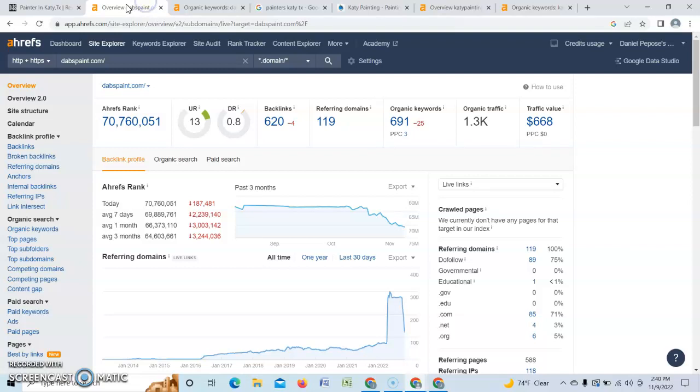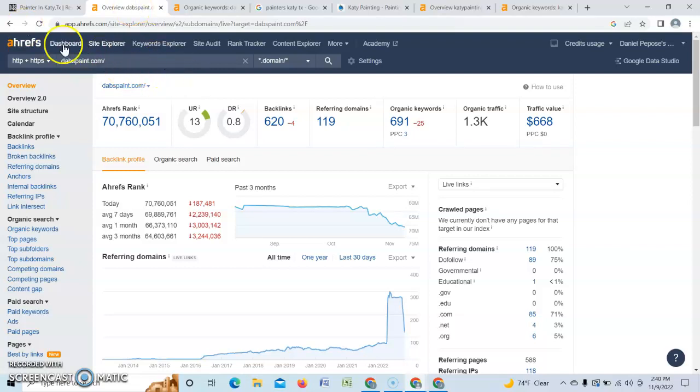Let's take a look behind the scenes at your website. We have a tool called Ahrefs which allows us to peek behind the curtains and see what's going on. For your site, you have a strength rating — our UR rating, our Google strength — of 13, and a domain rating, which is the Google trust they put in you, of about 0.8. What you're really looking for is between the 30s and 40s — that's the sweet spot.